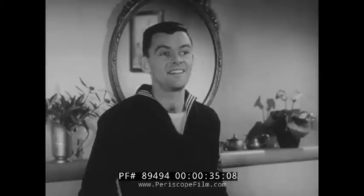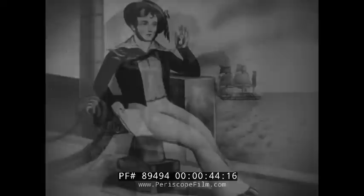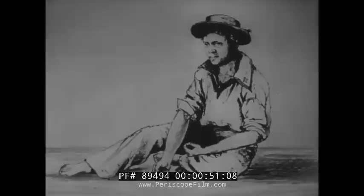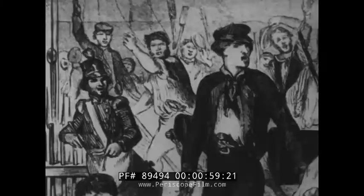He looks pretty sharp to the girls of today. A century ago, this blue jacket kept all the girls pining. A few years before, glazed canvas hats and short coats were in vogue. This man served when sailors often made their own uniforms. And there was a time when American Tars had no uniforms at all, but that never stopped them in love or in war.